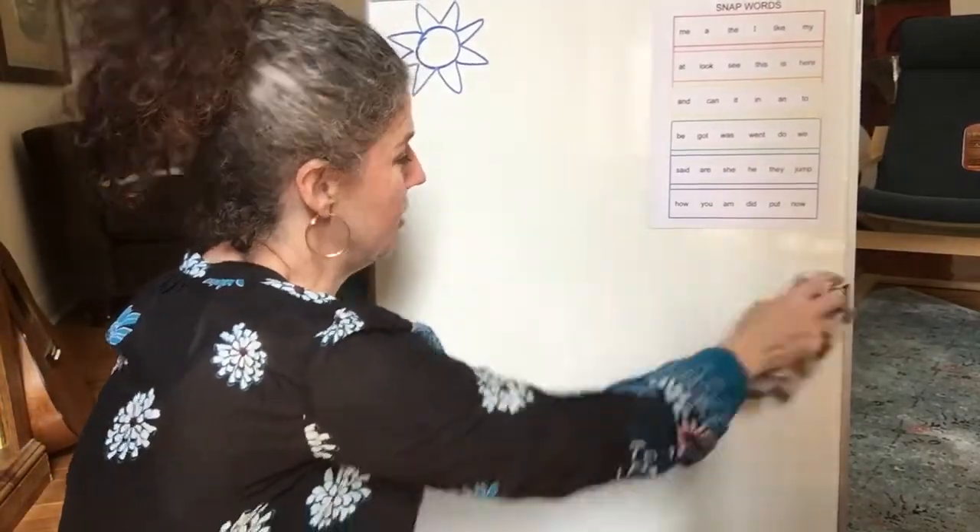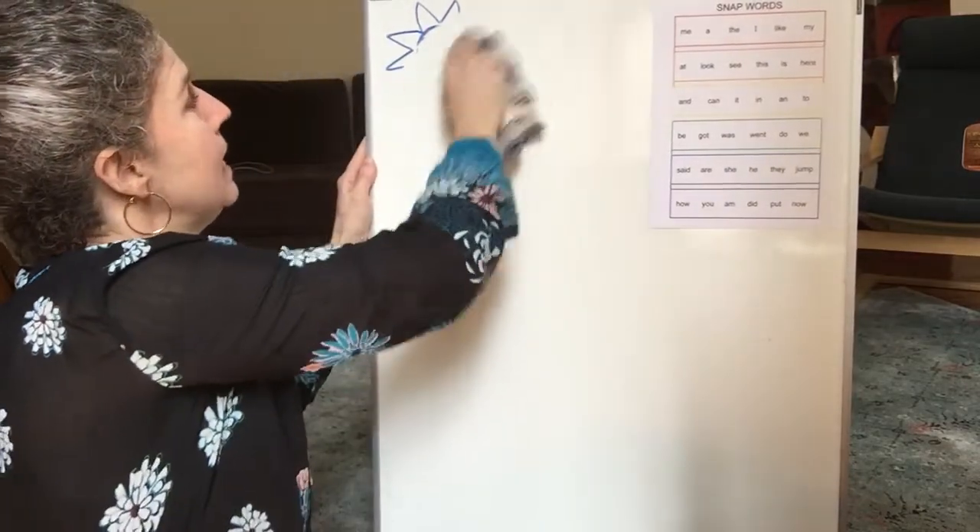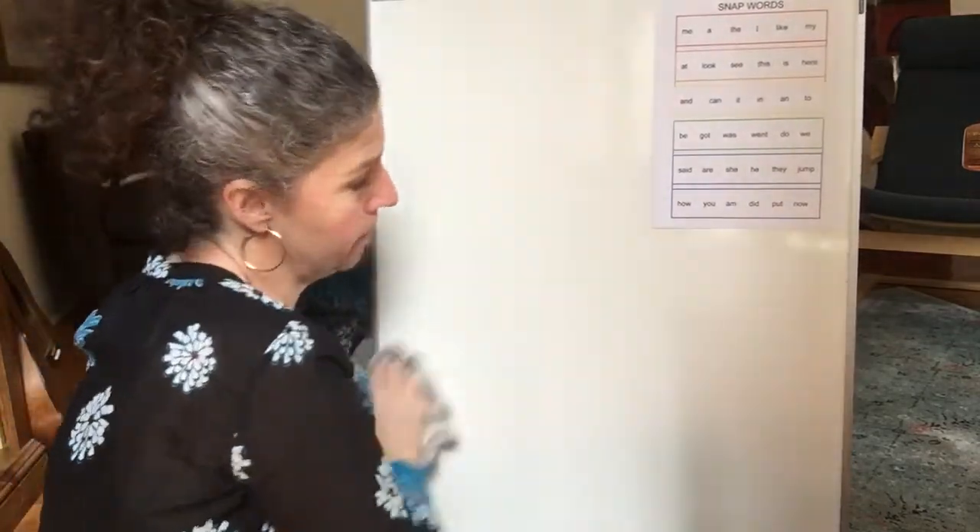I hear rainy. I hear snowy. I hear windy. All right, let's write about snowy. Let's write about the snow.